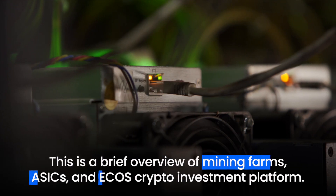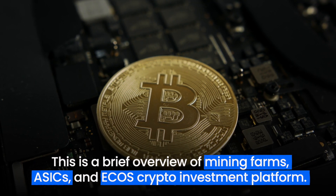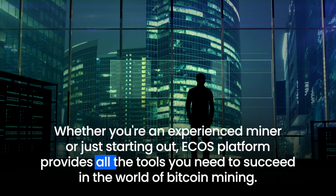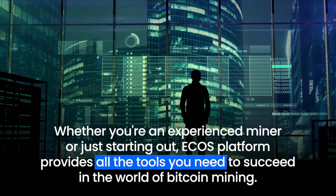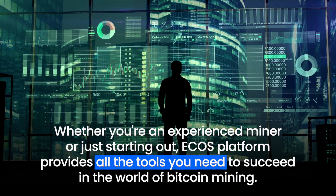This is a brief overview of Mining Farms, ASICs, and ECHO's crypto investment platform. Whether you're an experienced miner or just starting out, ECHO's platform provides all the tools you need to succeed in the world of Bitcoin mining. Thank you.